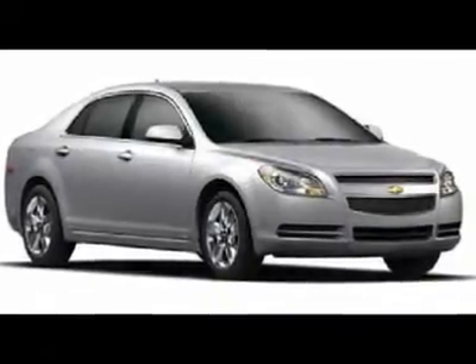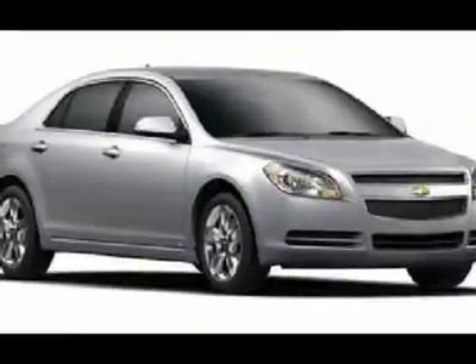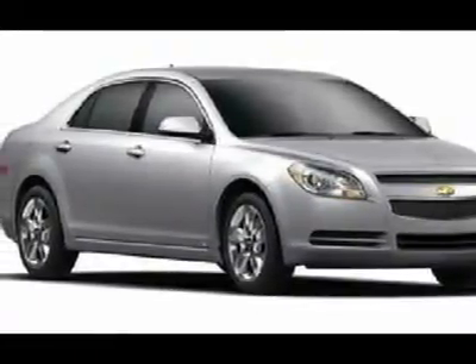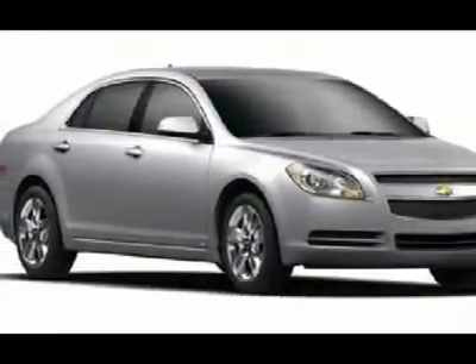You'll love this 2012 Chevrolet Malibu. This is a car you'll want to take home. With zero miles, it features automatic transmission and an exterior color of Summit White. Call us and be the first to open the car door today.